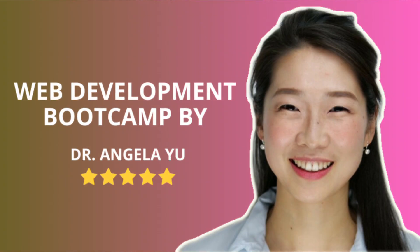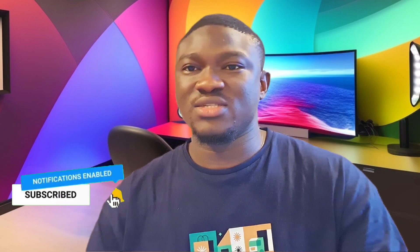Hi guys, this is Mayesh from Techcareer, and welcome to another exciting video. During the week I got some questions from people saying they want to become developers but don't know which course to take to become a full stack developer. In this video I'll be sharing one of the best courses you can take, and also doing a full review of it. If that sounds interesting, stick around and watch to the very end.